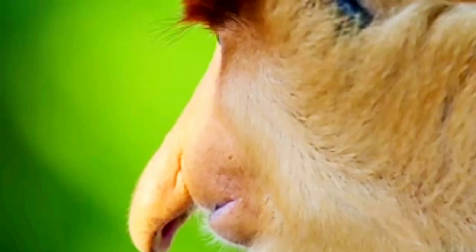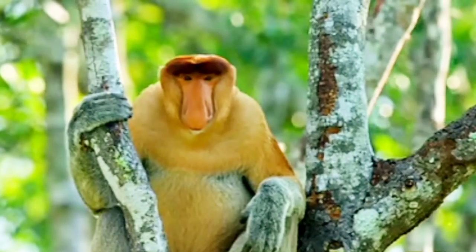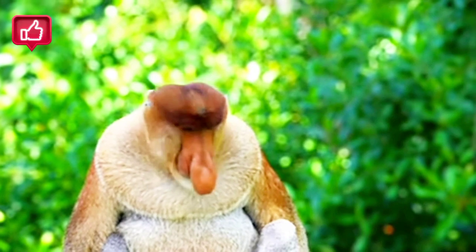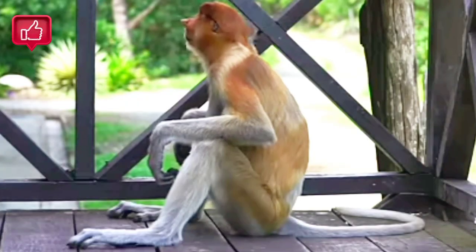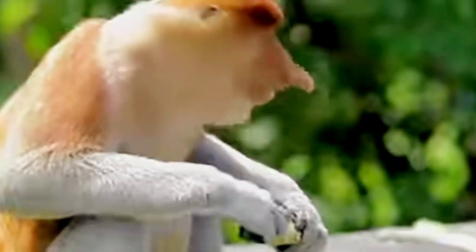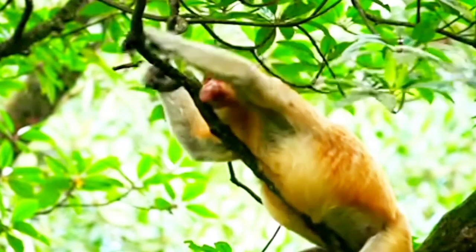A unique and intriguing species that calls the Bornean rainforest its home: the proboscis monkeys. The proboscis monkey, or long-nosed monkey, is an arboreal old-world monkey with an unusually large nose, a reddish-brown skin color, a long tail, and pot belly. It is endemic to the southeast Asian island of Borneo and is found mostly in mangrove forests and on the coastal areas of the island.